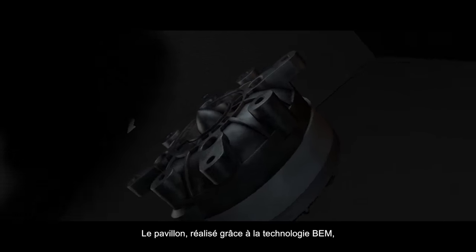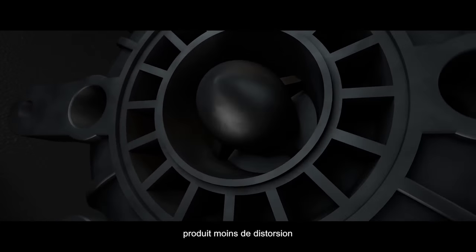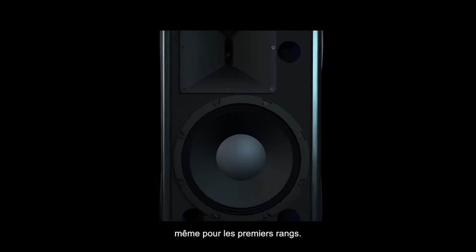The horn, designed using BEM, produces less distortion, creating balanced sound dispersion, even in the front row.